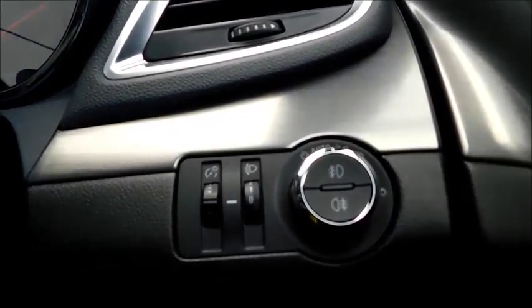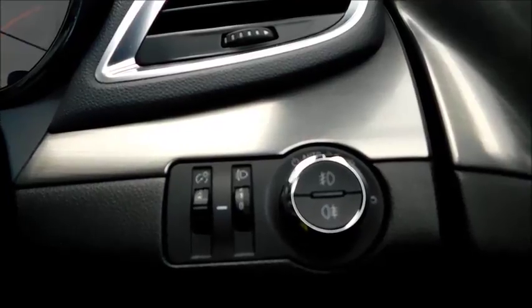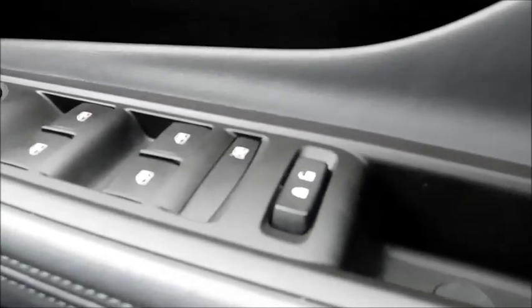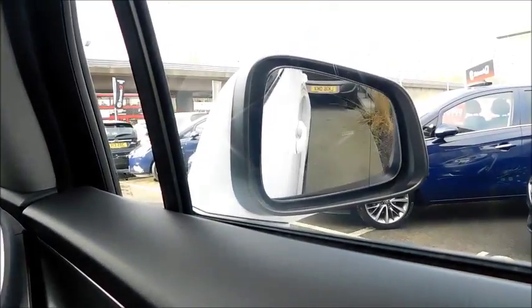Down here you'll find controls for the headlights, with a feature such as auto, which will switch your headlights on automatically when it senses it's dark enough. There are full electric windows with a child lock on the windows, while the electric door mirrors also have the ability to electrically fold.